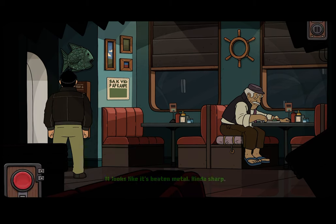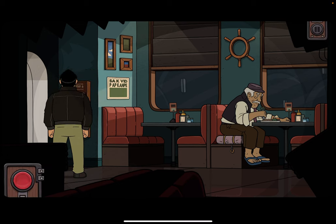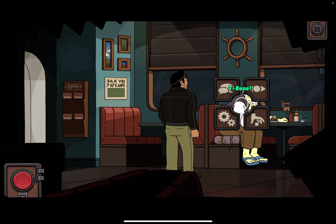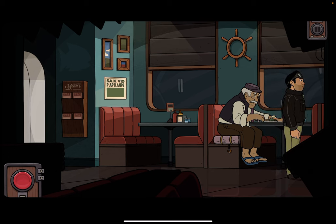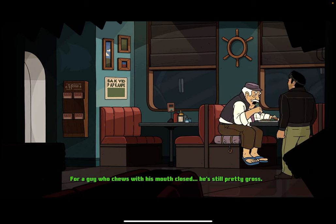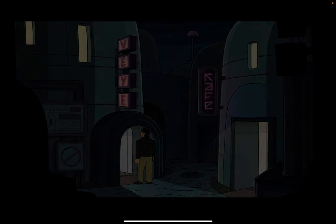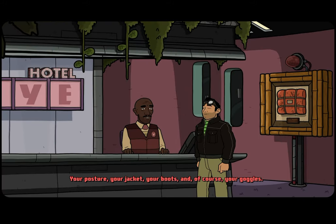It looks like it's beaten metal — kind of sharp. Come here fishy. I don't have any use for it. I should probably leave that here. I can't reach it. I don't think he wants me to interrupt. Hello, you must be the plumber we called. What makes you think I'm the plumber? Your posture, your jacket, your boots, and of course your goggles. These are adventure goggles — my father gave them to me before he died. Was he a plumber too? I'm not the plumber. Let me know if you see him.